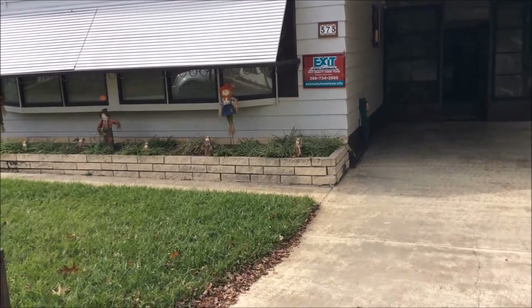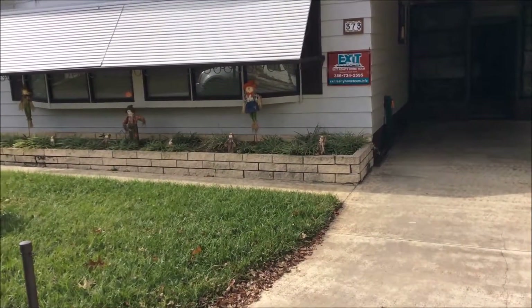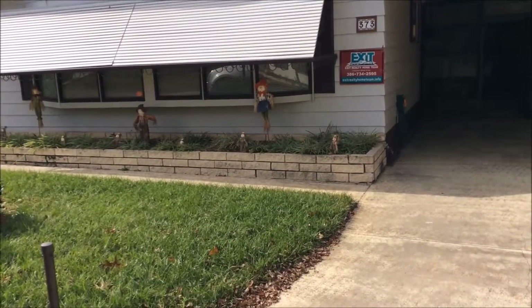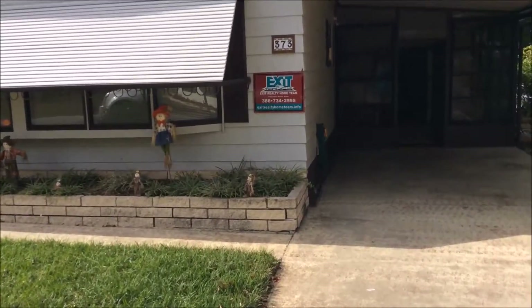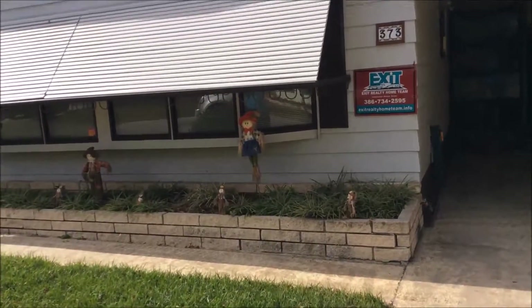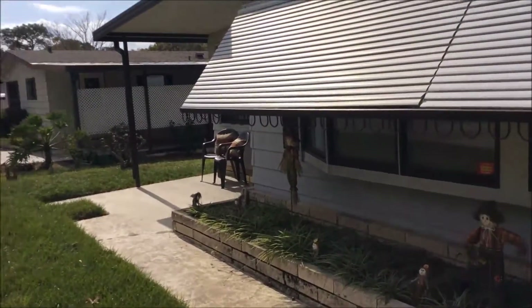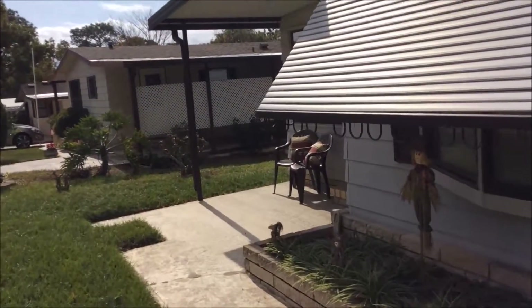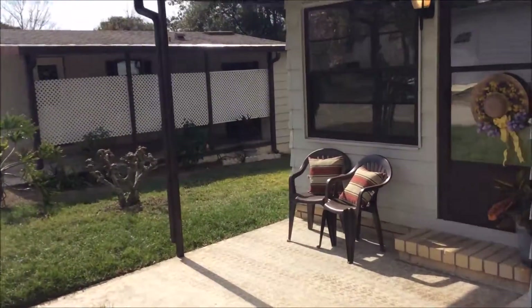I'm doing a video walkthrough of 373 Green Hedge in Country Village, a two-bedroom, two-bath, fully furnished unit in a 55-plus community. Really a lovely home, beautiful neighborhood with nice homes and a nice front porch.